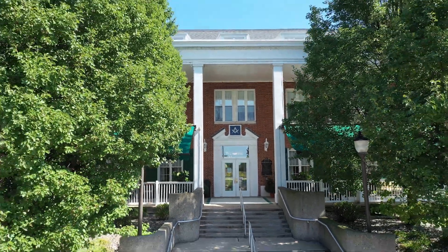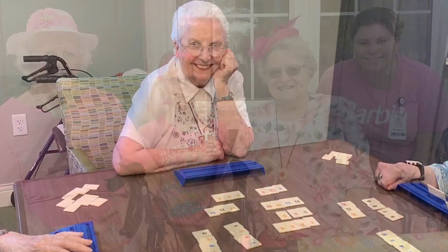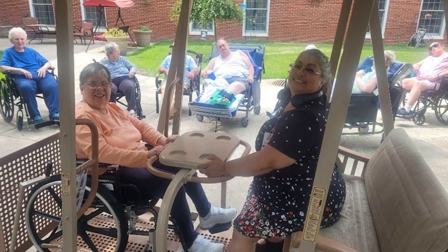Welcome to the Michigan Masonic Home, where senior living meets independence, convenience, and community.